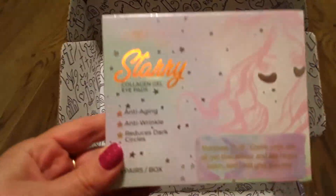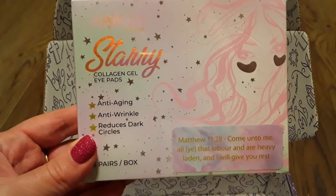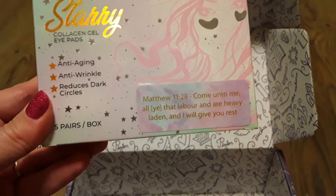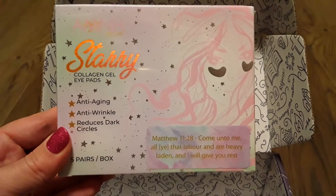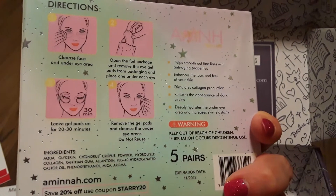Then we've got a shirt — I'm going to lay it out so I can try to fold it open. And then we've got Starry collagen gel pads, which have a little Bible verse on it, which is kind of cute. It shows you how to use them.